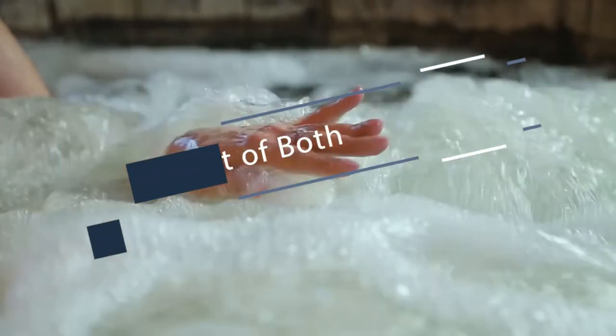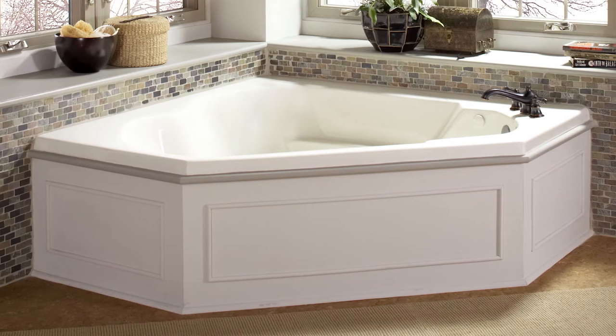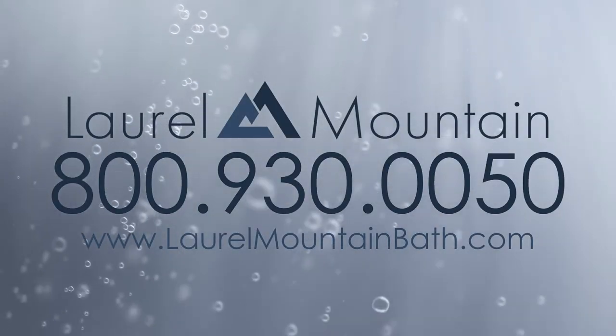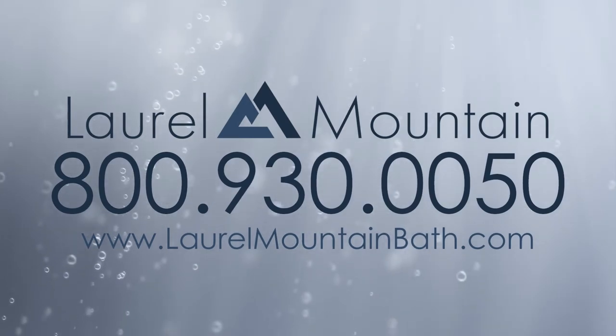With a ComboTub, you get the best of both worlds. A corner tub adds luxury and relaxation to your bathroom. For more information about corner tub options, call 800-930-0050 or visit our website at laurelmountainbath.com.